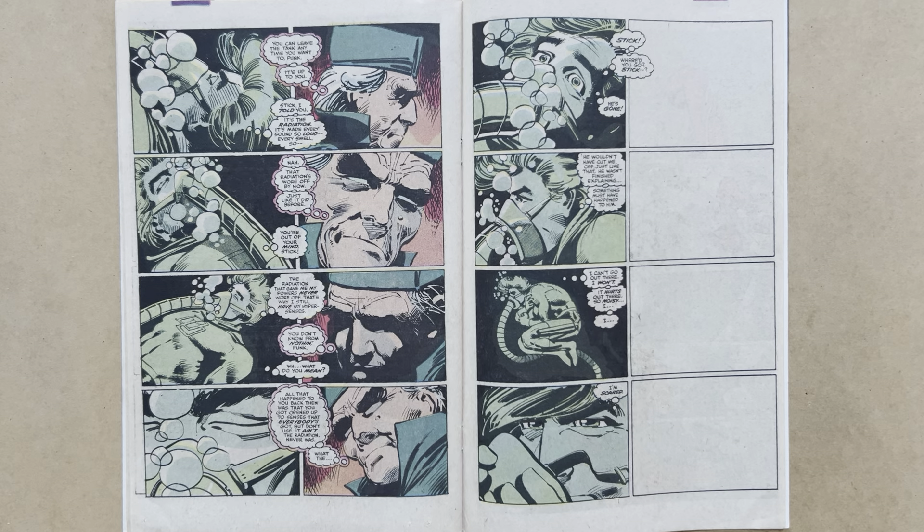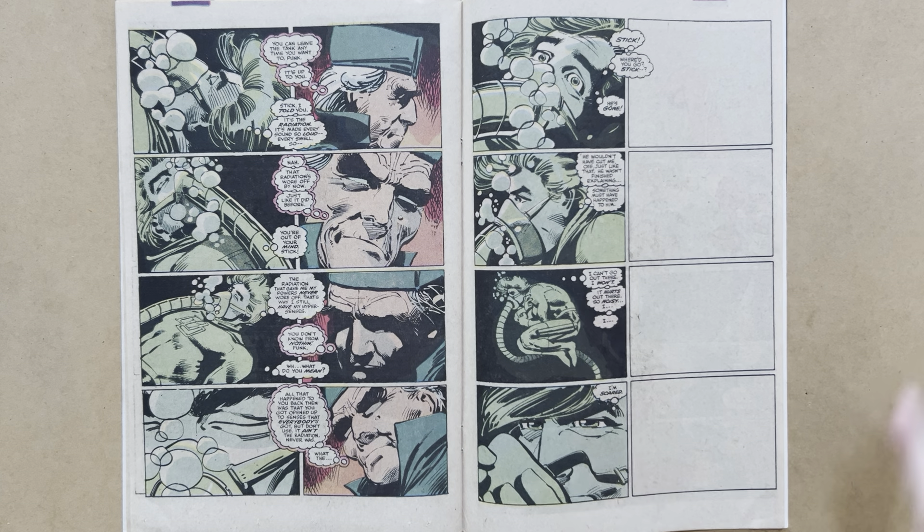This is the really interesting bit. Matt says, 'No, you're out of your mind, Stick. The radiation that gave me my powers never wore off. That's why I still have my hypersenses.' Stick says, 'You don't know from nothing, punk.' Matt asks, 'What do you mean?' Stick explains: 'All that happened to you back then was that you got opened up to senses that everybody's got but don't use. It ain't the radiation. Never was.' So the implication is the radiation just blinded young Matt Murdock — it never gave him superpowers, never gave him a radar sense. The abilities he developed are latent in everyone, most particularly in candidates like Matt, but they're not superpowers in the classic definition.